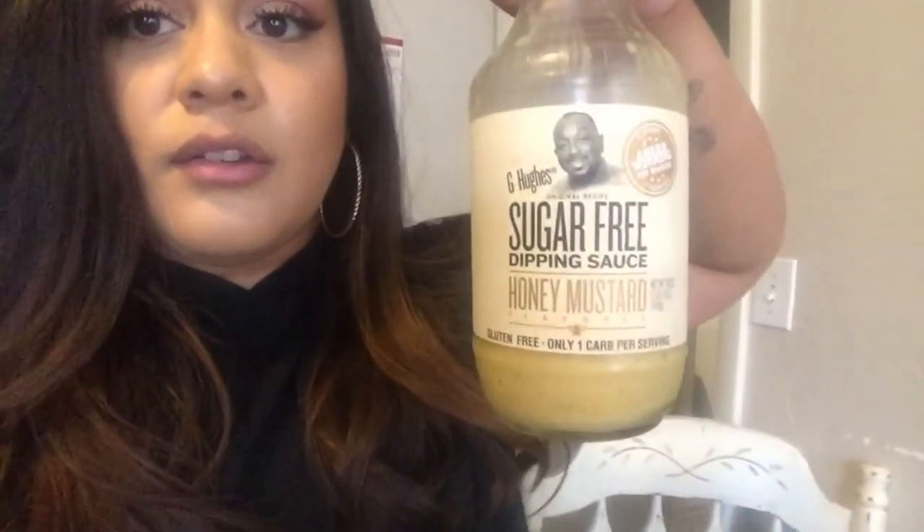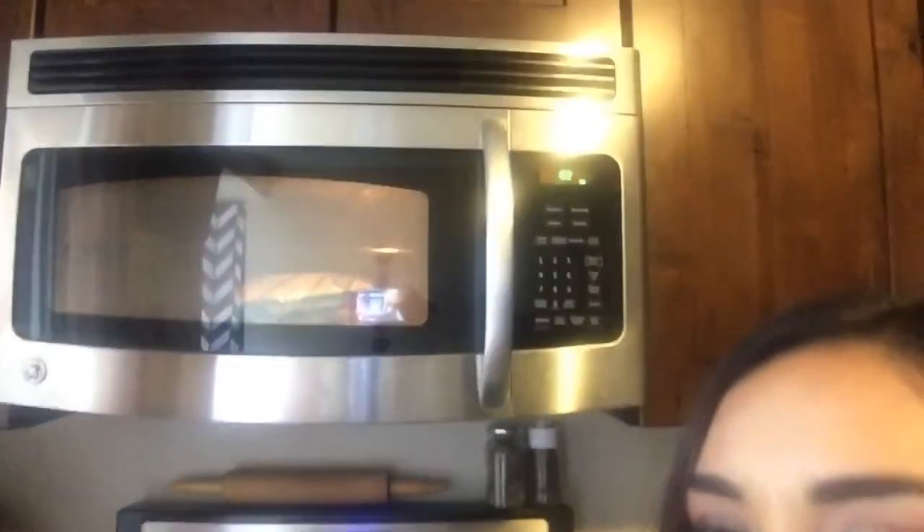The Smart Buns don't taste like a real bun, but a trick I use is to toast them in the toaster to give them more of a crisp. Without toasting, they have that crumbly texture, but once toasted they're pretty good. I'm making a sandwich with the rotisserie chicken and G Hughes sugar-free honey mustard sauce. I also have some broccoli steaming in the microwave and my peach Crystal Light tea — that'll probably be the last thing I eat today.